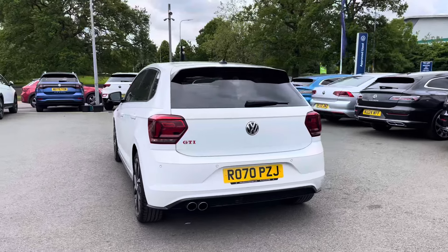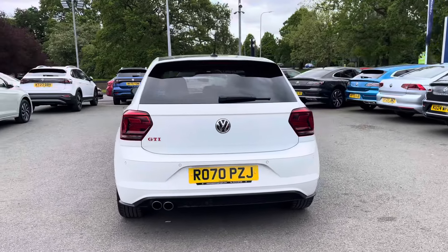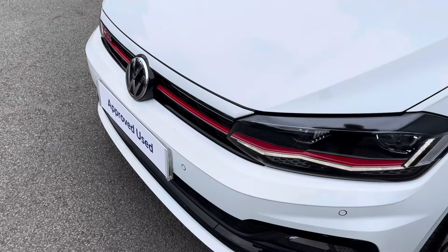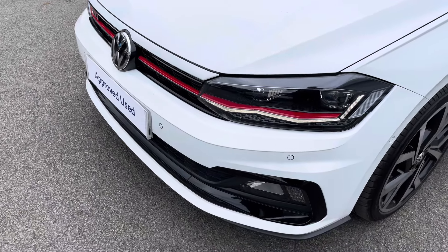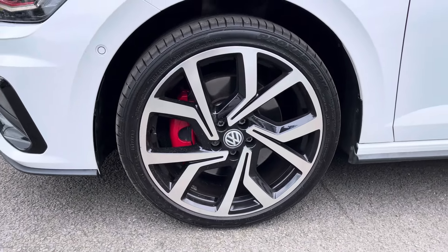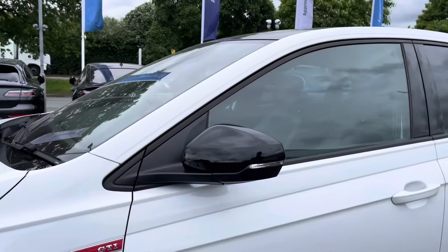You'll also have peace of mind with a full Volkswagen service history alongside the approved used benefits which I'll mention at the end of the video. Starting off at the front, you benefit from full LED headlights providing fantastic vision at all times, and down the side you've got these optionally fitted 18-inch Prisma alloy wheels that finish off the exterior perfectly.